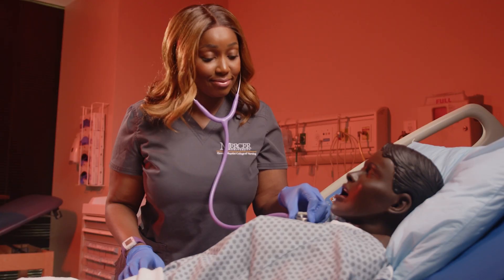This is our state-of-the-art learning lab where students come to learn and practice skills such as hand hygiene, sterile procedures, and vital signs.